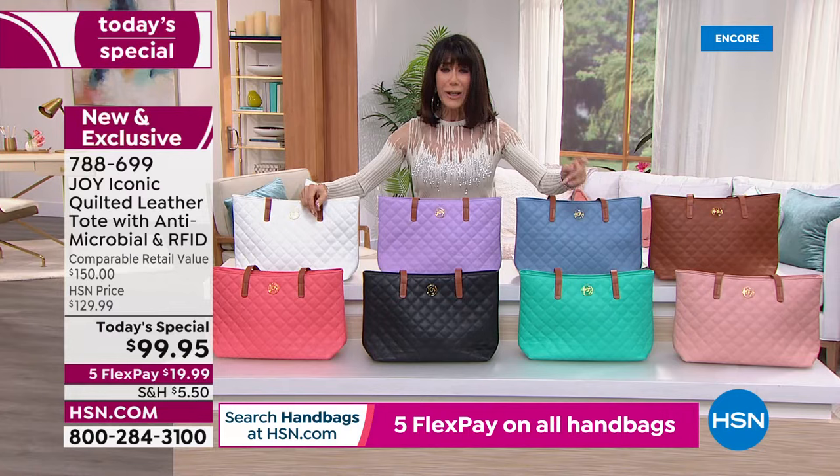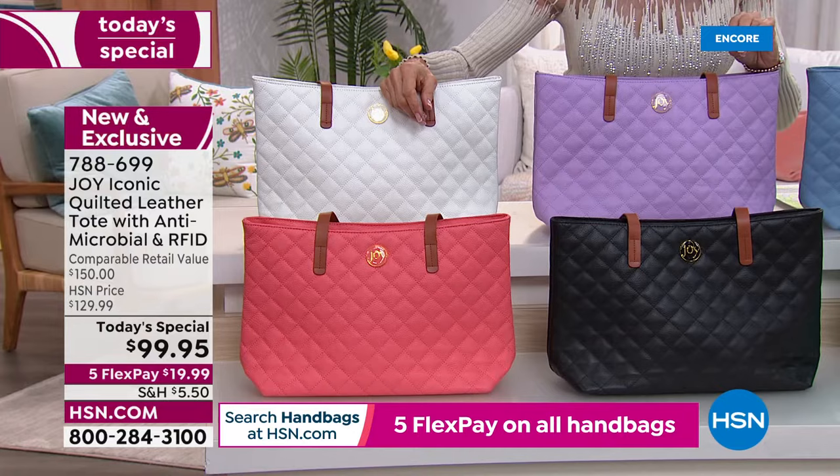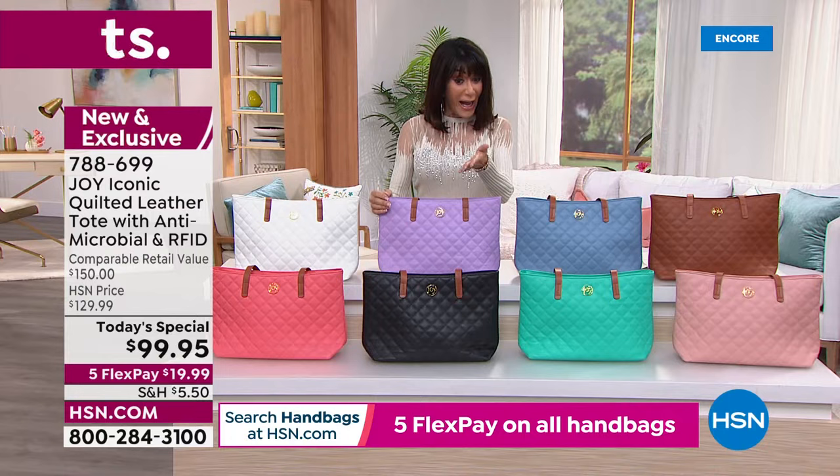Normally, a genuine leather tote runs hundreds of dollars. This one has a retail of $150, HSN price $129.99 — but today it's only $99.95 with five flex payments of just $19.99, no interest on any credit card.